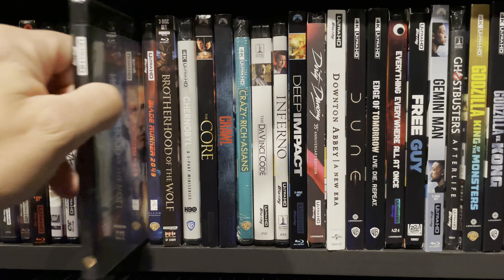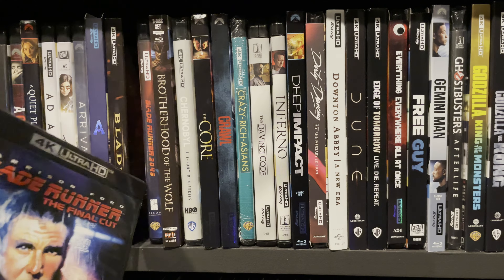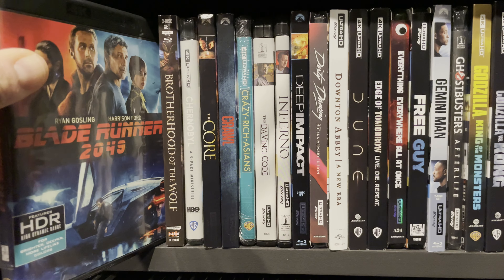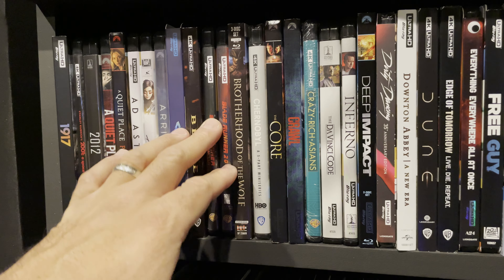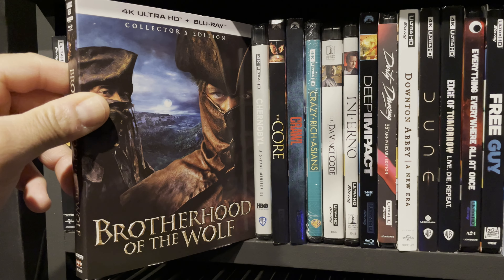Blade Runner — another classic. The audio is a standout in this movie and I really like this watch in my home theater. Blade Runner 2049 is one of my favorite home theater movies and an all-around excellent movie across every category. It's on my top 10 home theater movies list.